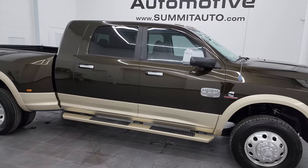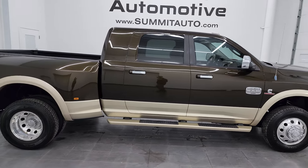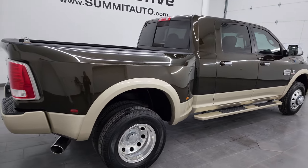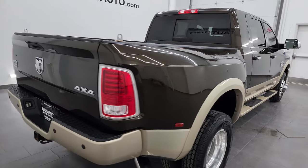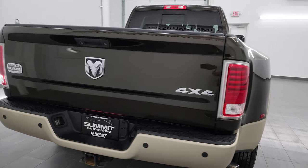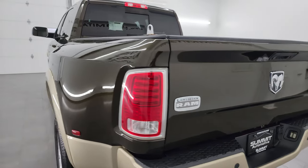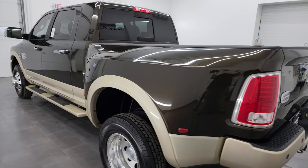Hey, this is Brett and this 2013 Ram 3500 Mega Cab Short Box Dual Rear Wheel Laramie Longhorn is stock number 13469Z. I'm here at Summit Automotive in Fond du Lac, Wisconsin, your new and used heavy duty truck and Ram headquarters.